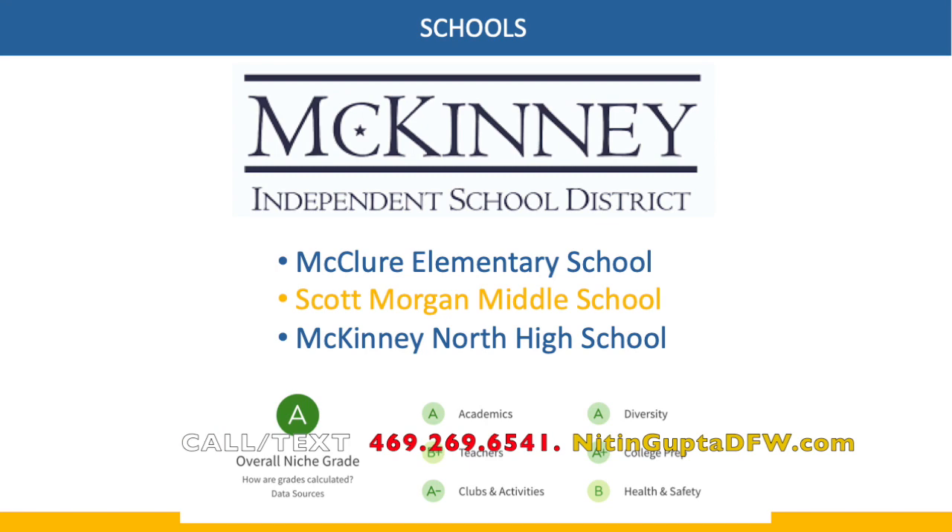This community falls under McKinney Independent School District with great schools and is rated A by Niche.com.